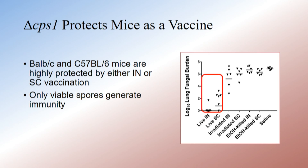We did several vaccination studies in both strains of mice that showed it's highly protective. Some of these were fungal burden studies, and some were short-term survival studies.